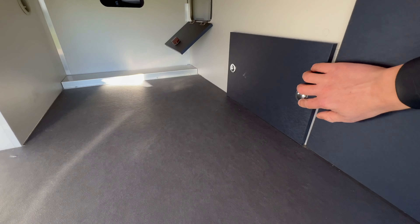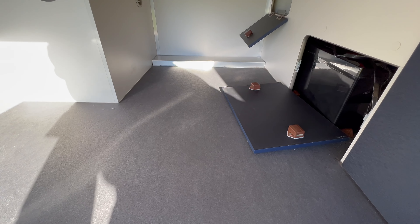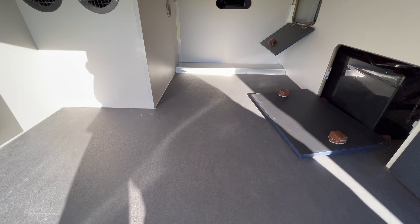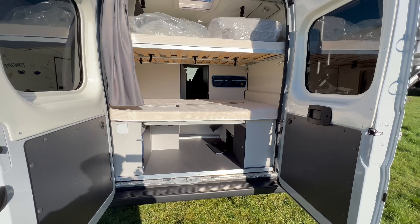Ici, nous avons accès à la batterie. Donc on a là-dessus deux batteries AGM, deux batteries gel sur ce modèle, de 120 ampères. Voilà au niveau de la soute.